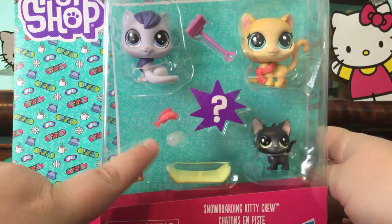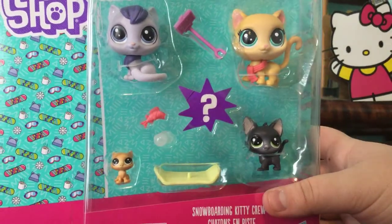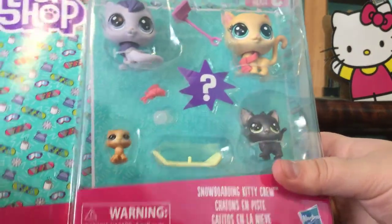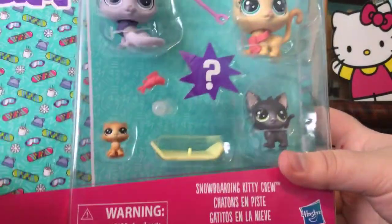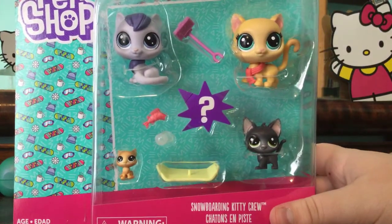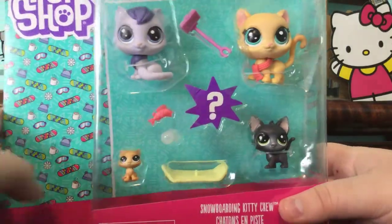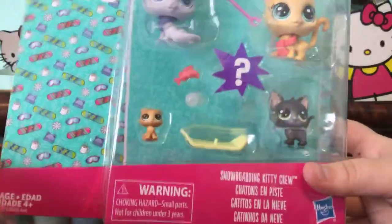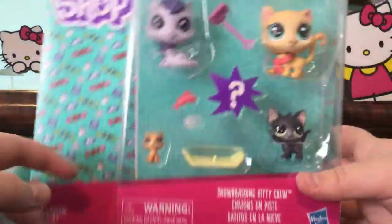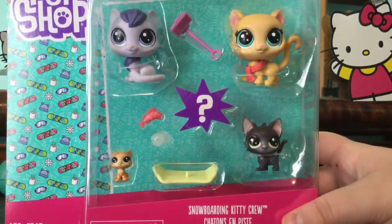I saw the turtle one, and I went to two Walmarts in my area and neither of them had this. I felt very impatient to get it because I just fell in love with it. So I went on Amazon and they had it for cheaper there, so I just bought it offline. It got here in two days — love Amazon Prime, by the way.